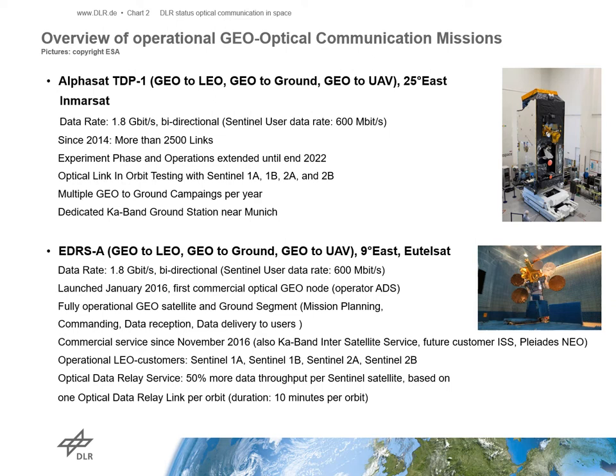The first customer for the optical ISLs are the Sentinel satellites. The first customer for the Ka-band ISL service is the Columbus module on the International Space Station. Using the optical ISL services for the Sentinel system generated a 50% higher data throughput for the Sentinel-1A and 1B satellites. To say it in other words, since we use the optical ISLs via the EDRS system, we are flying a virtual third Sentinel-1 satellite. Additionally, we verified near real-time requirements for the Sentinel-1 satellites — it takes only 10 minutes from data taken in orbit to raw data reaching the ground.